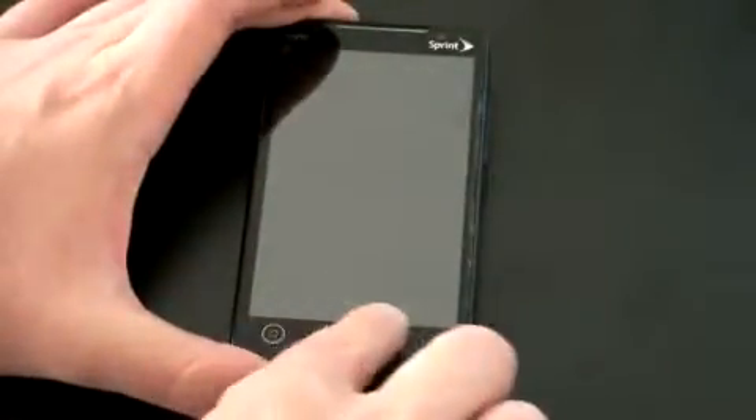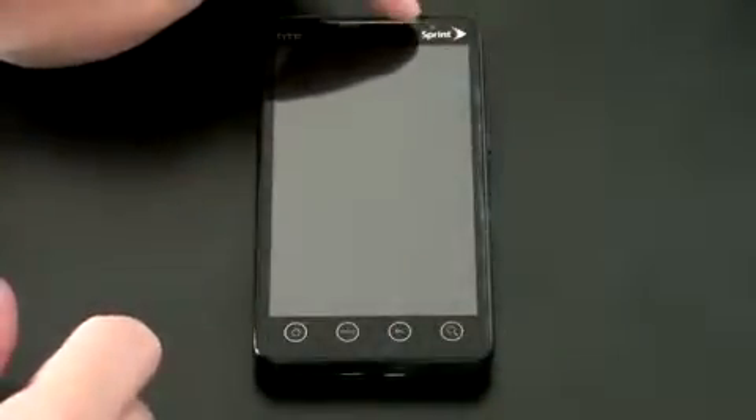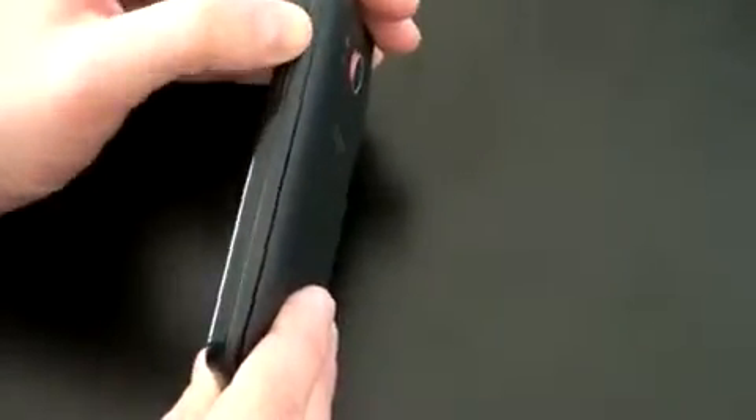I don't know if you guys get 4G where you're at. I'm in Southern California and we don't have it quite yet, although it is supposedly coming sometime soon, so I'll just be on regular 3G service on Sprint's network. We've got some dust on the screen, but we have four capacitive buttons across the bottom — your standard Android buttons: home, menu, back, and search. There is the front-facing camera which I believe is 1.3 megapixel. You can use that for video calls over Qik or Skype, which is kind of neat. On the left-hand side we've got nothing, and on the right-hand side you've got a volume rocker up and down.